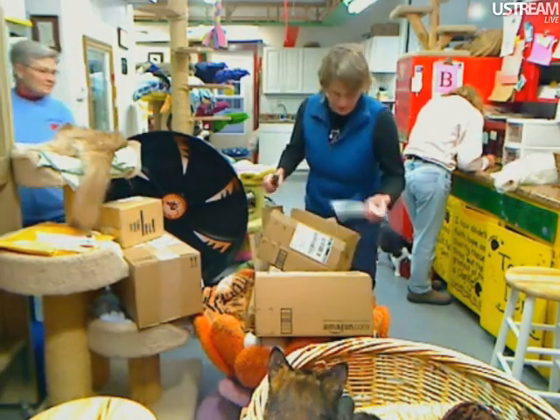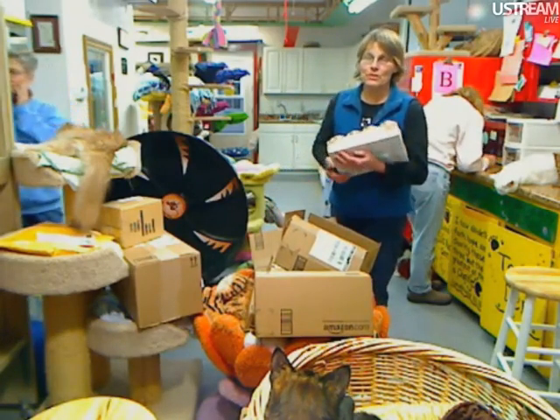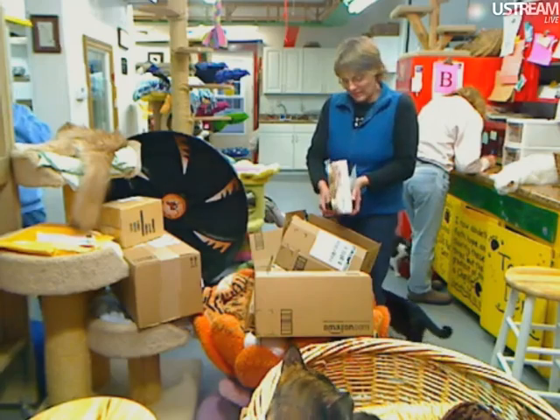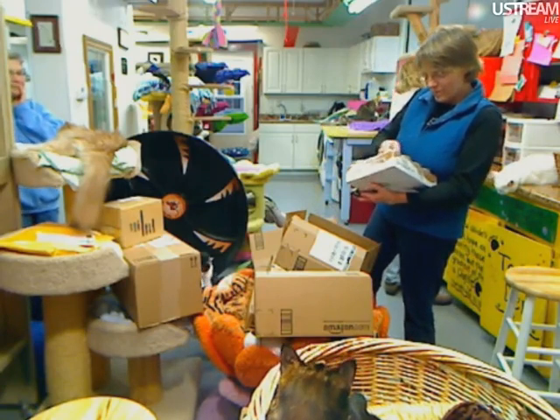We don't have a knee. Our food pile went down because my sister Judy was here Tuesday and whittled that thing down and got all our shelves restocked.